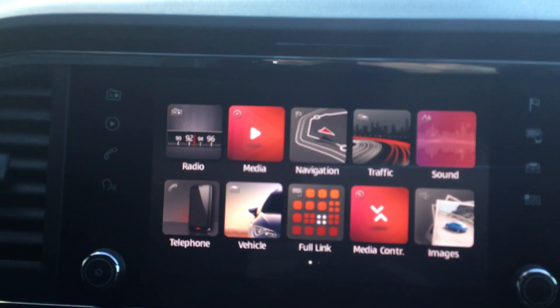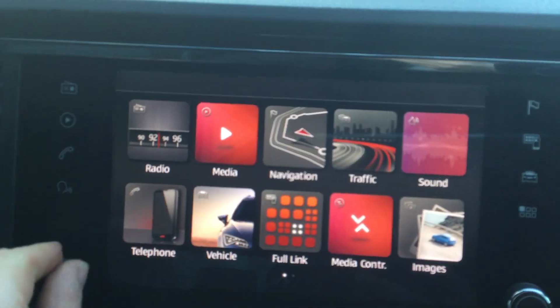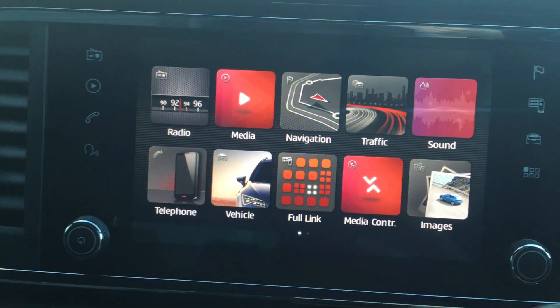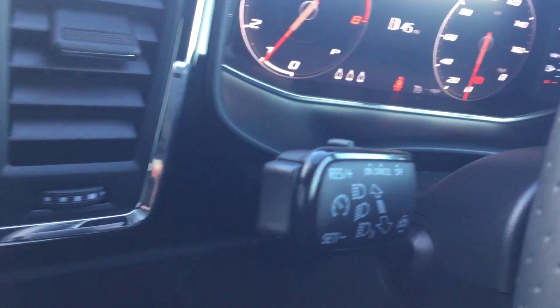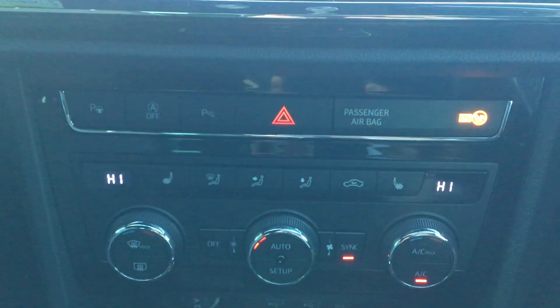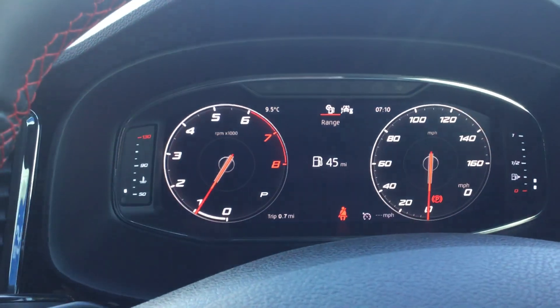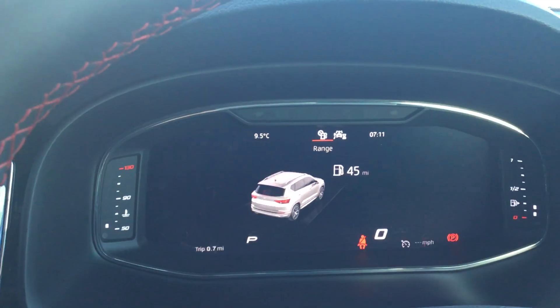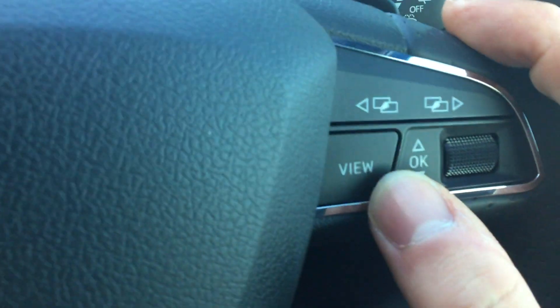On the touchscreen display we have sat nav, Bluetooth, Apple CarPlay, Android Auto, live traffic updates and DAB radio — all available as you go. You've also got cruise control on the indicator stalk. As well as that, we have a digital dash, and you can cycle through the different screens using the view button on the steering wheel.